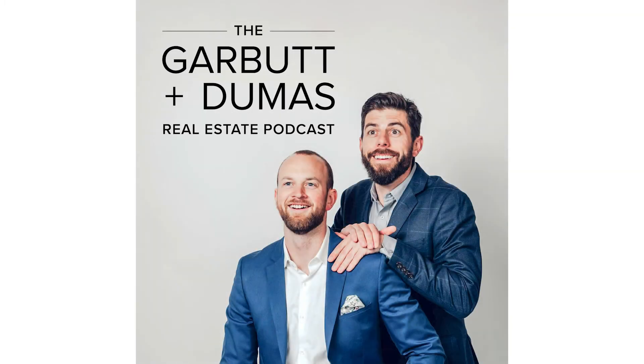Hi, everyone. I'm James Garbutt. And I'm Denny Dumas. And this is the Garbutt Dumas Real Estate Podcast.